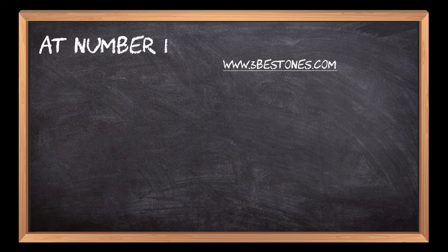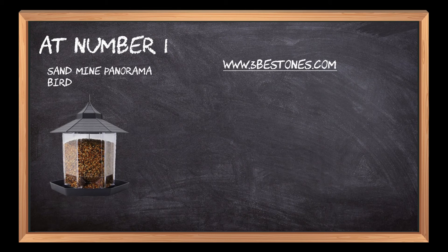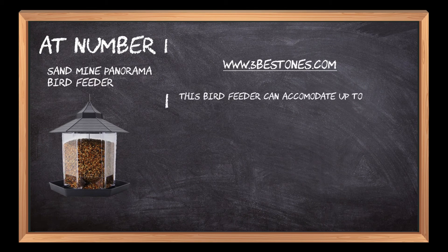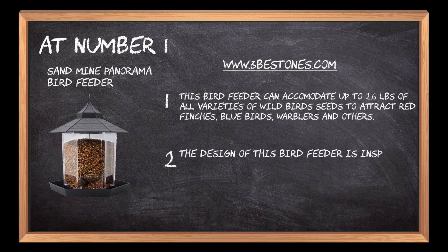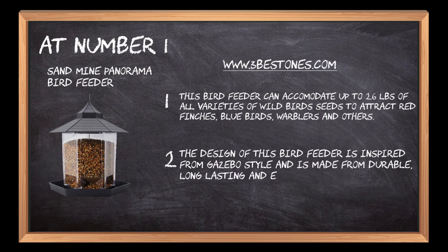At number 1: Sandmine Panorama Bird Feeder. This bird feeder can accommodate up to 2.6 pounds of all varieties of wild bird seeds to attract red finches, bluebirds, warblers, and others. The design of this bird feeder is inspired by a gazebo style and is made from durable, long-lasting, and eco-friendly plastic.